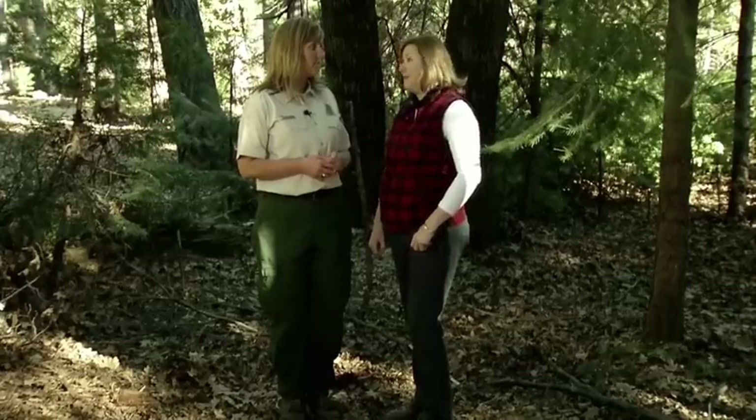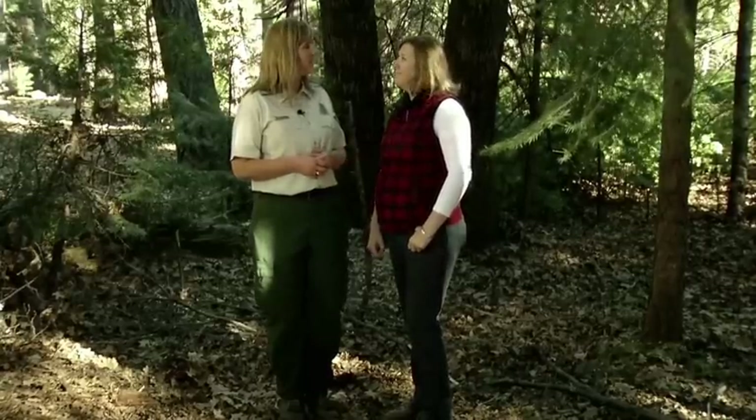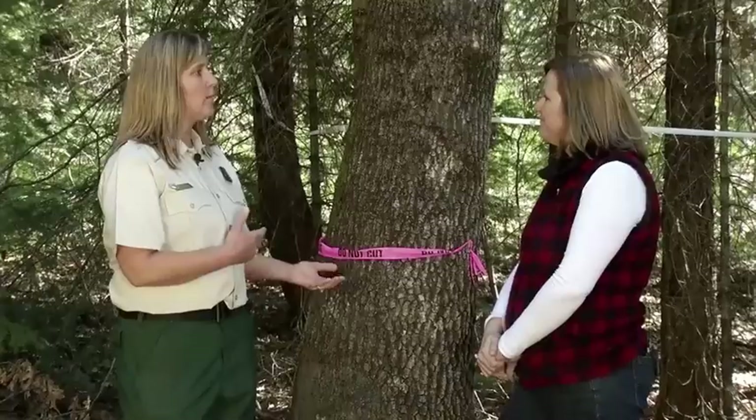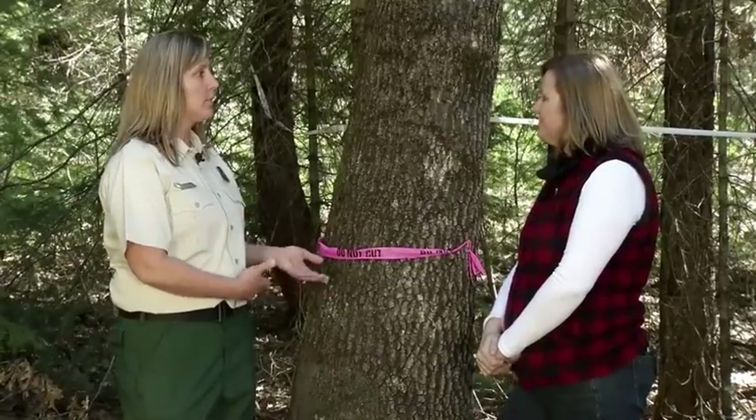There's a lot more to be done to create defensible space. So we've talked about removing the dead and down fuel — now let's talk about removing and thinning some of the trees.